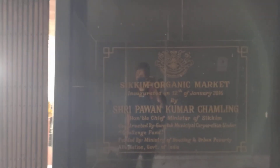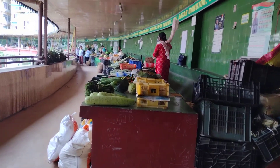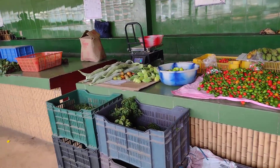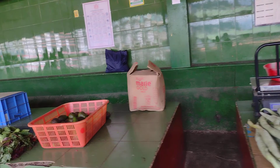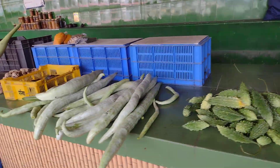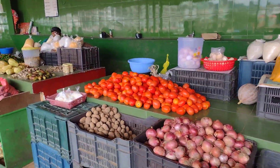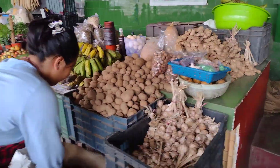Hi viewers, today I'm going to show you Sikkim's organic market — the OG organic market. All these are homegrown, no pesticides, no chemicals used when growing these vegetables. It's 100% pure organic, grown in natural fertilized soil. That's why people of Sikkim are a little bit healthier than those who live in big cities.